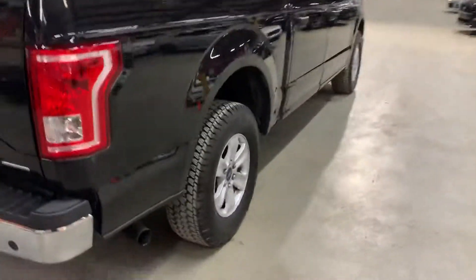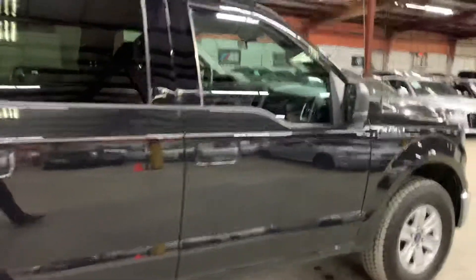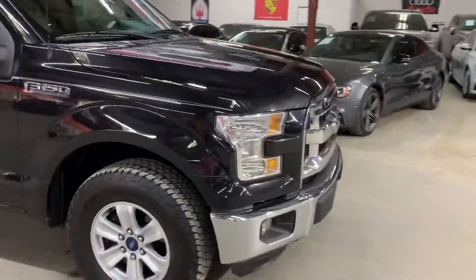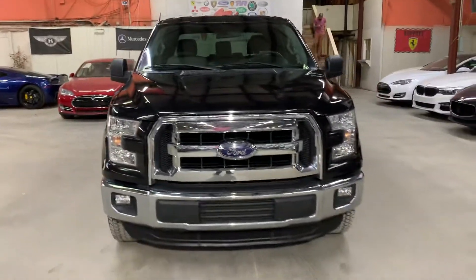Once we finish checking out the interior, we'll come back and take a look at the tires. We'll also take a look at the bed, turn on the headlights and taillights so you can see how they look, and we're going to pop the hood open so you can take a look at the engine.